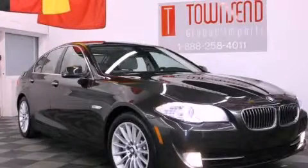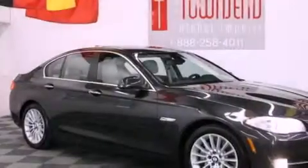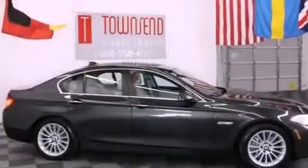This is a 2011 BMW 535, with a great fit and finish. It has a 3.0-liter six-cylinder engine and an automatic transmission.